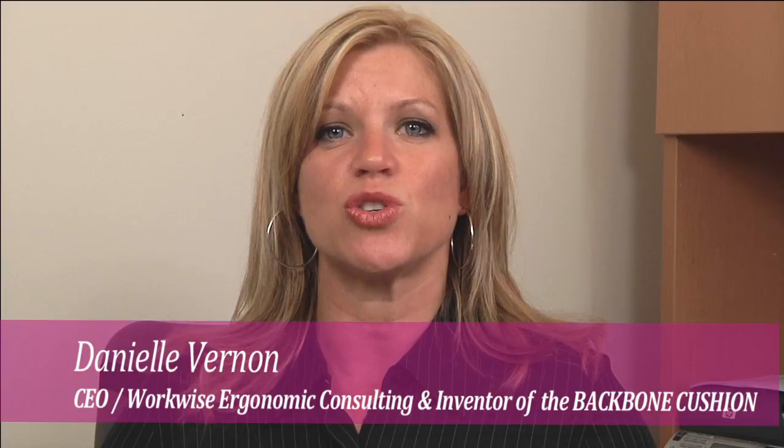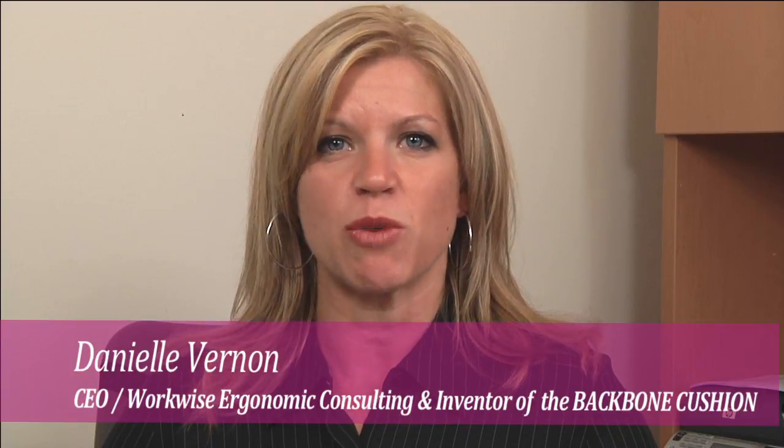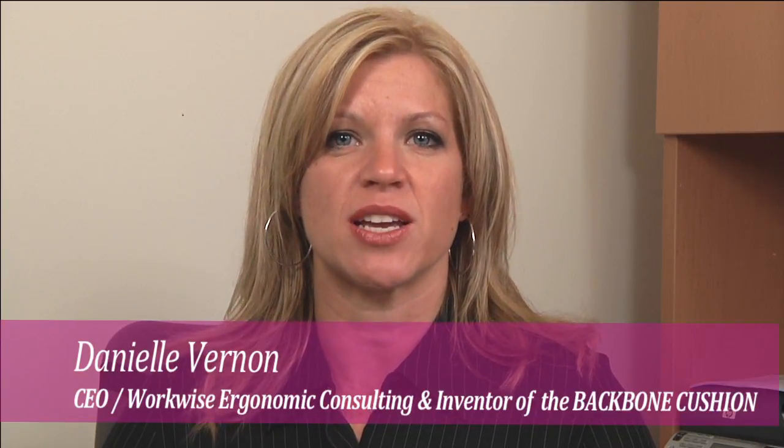The purpose of this video was to introduce you to the Backbone, give you some testimonials, and help you get a better understanding of the uniqueness of this cushion and the value to the consumer market. I hope you enjoy it.